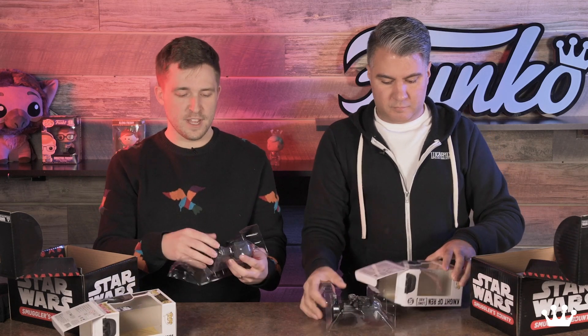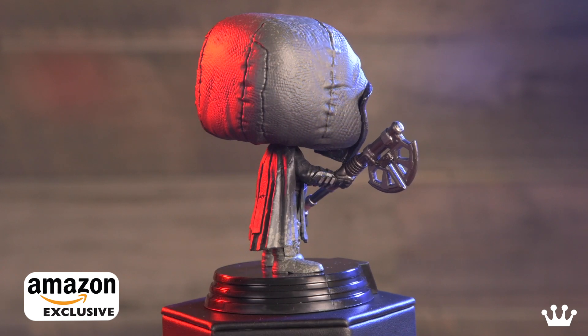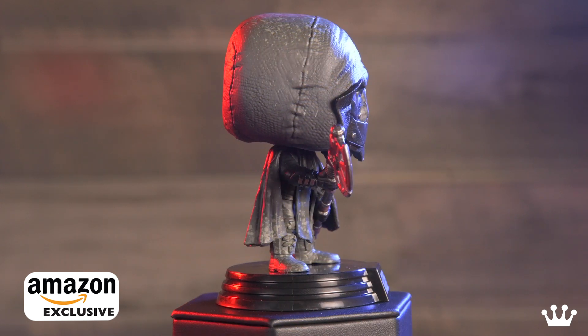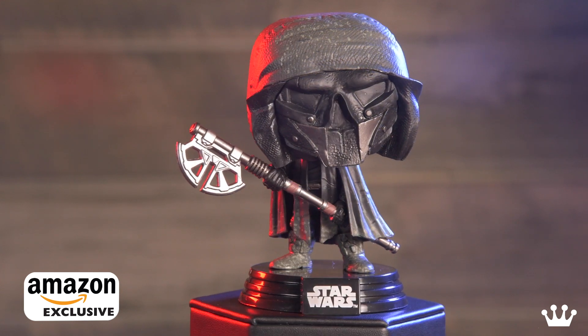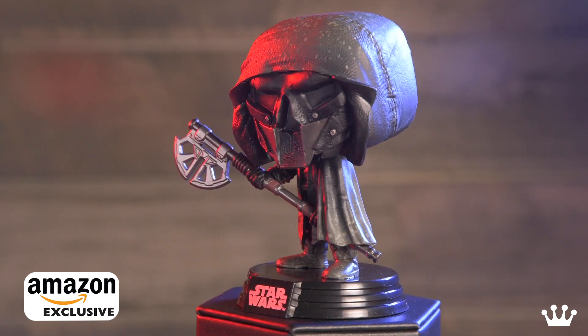The first pop in the box is the Knight of Ren with the long axe. If you've seen the announcement for all of the products for Episode 9, you can see that there's a whole set of Knights of Ren. This guy — he's the long axe guy. You can see that he's got this cool hood and a mask.